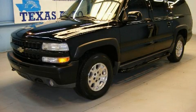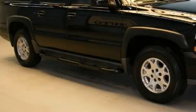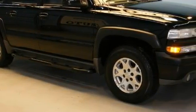This is a 2005 Chevrolet Suburban, a vehicle with safety, comfort, and space. It has an eight-cylinder engine and an automatic transmission.